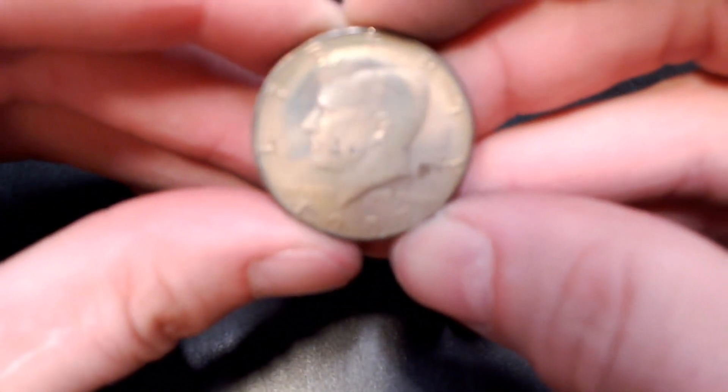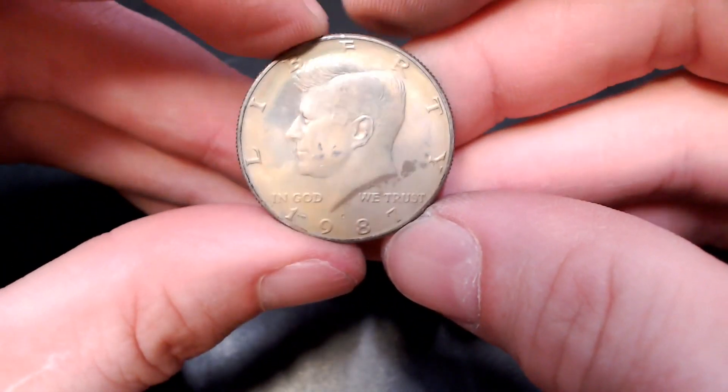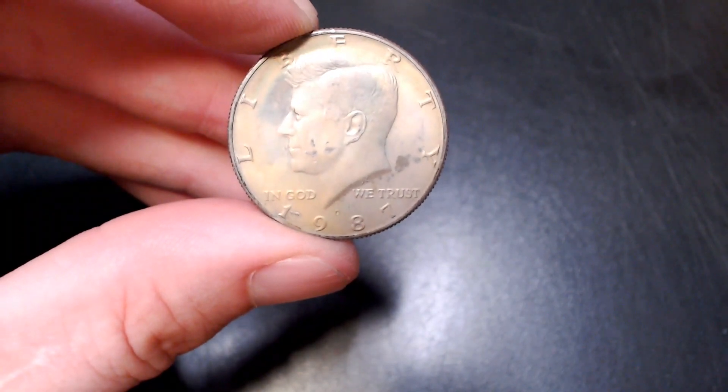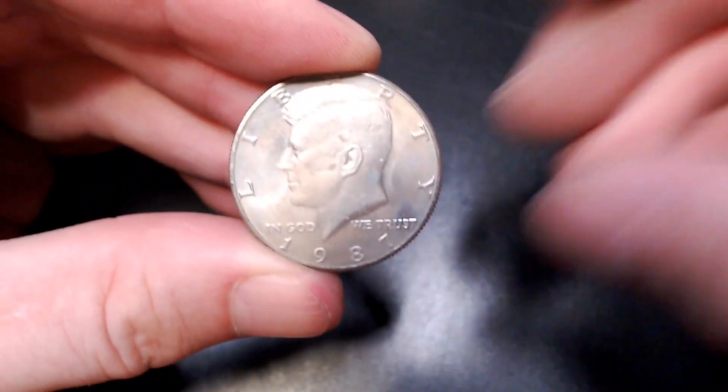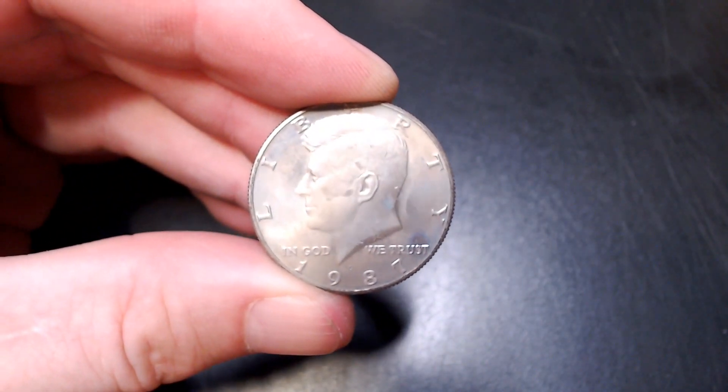We're on roll number eight and — you guessed it — another 87, this time Denver. And there's yet another 87 Denver NIFC on the same roll. I have never seen so many 87s in my life.